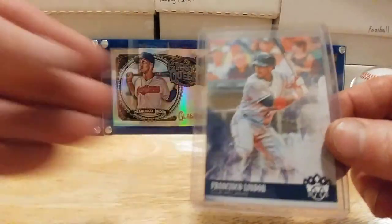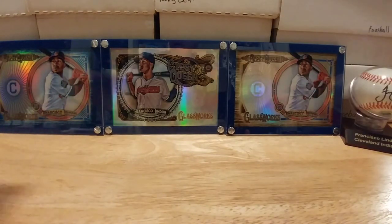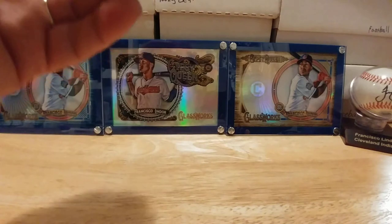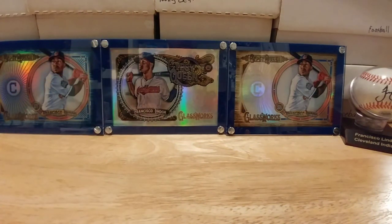Lindor base, Bryce Harper, Greg Allen — there were a couple other cards I could have shown but I wanted to wrap this up. Thanks a lot for watching — very happy with the box, man. I say go for it if you see one of these. Not that they're all going to be great, but a lot of fun to open. Long video — thanks a lot guys, and I'll catch you around!